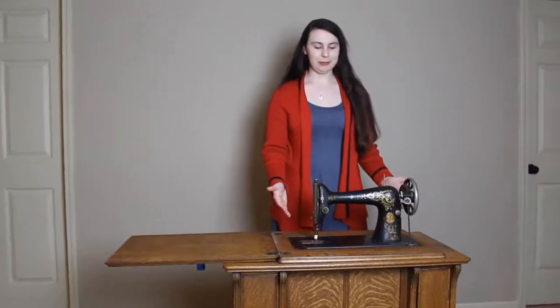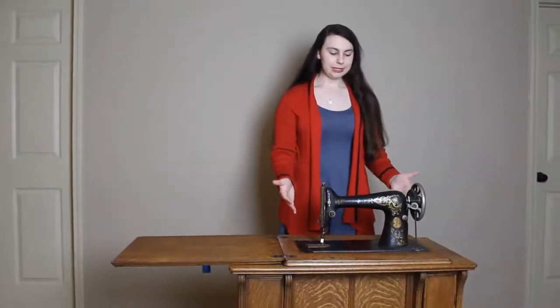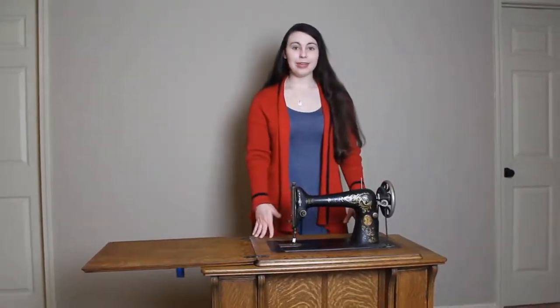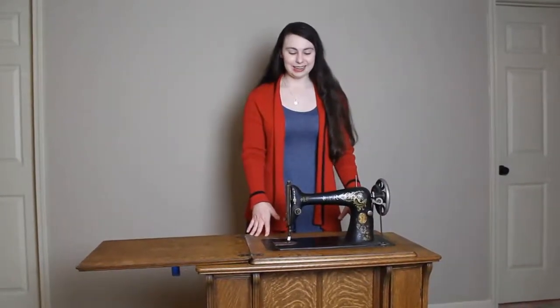Treadle sewing machines kind of came along at the same time as hand crank sewing machines, but became widely available a little bit after. I would date hand crank sewing machines as being before, and then you have the treadle sewing machine. This treadle sewing machine is from 1913.